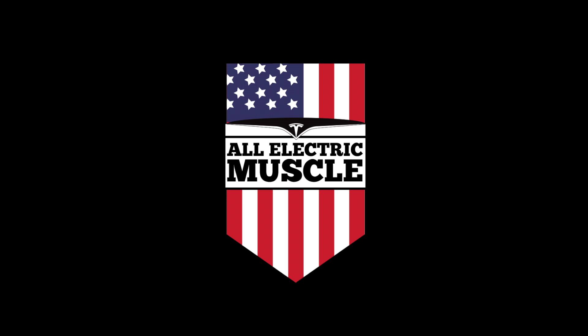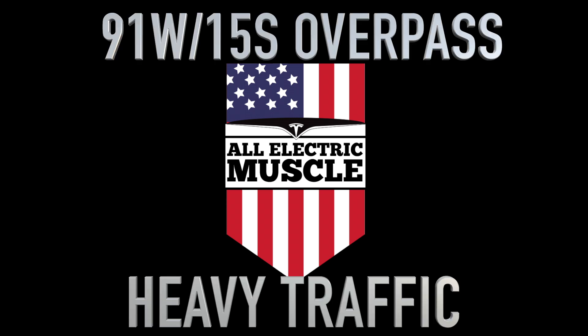Hey everyone, AllElectricMuscle here with a new video today. We have seen other YouTube videos showing Autopilot failing on the 91 West to the 15 South Overpass. With the latest update on 2019.28.3, we wanted to see if there would be any significant difference on this overpass.